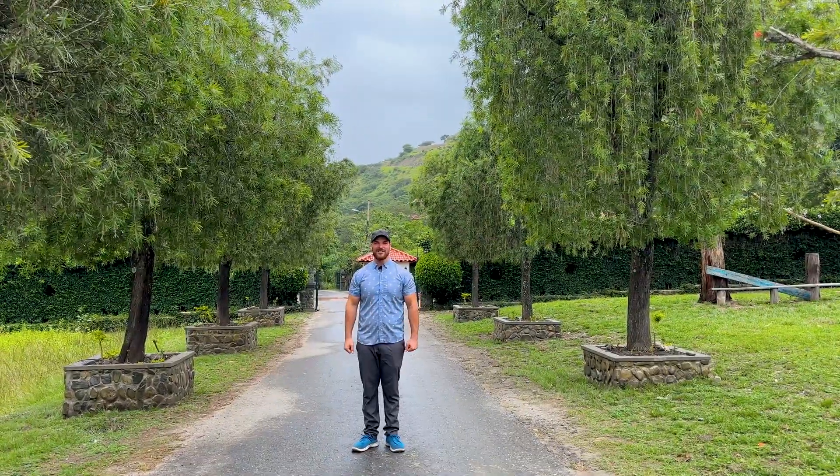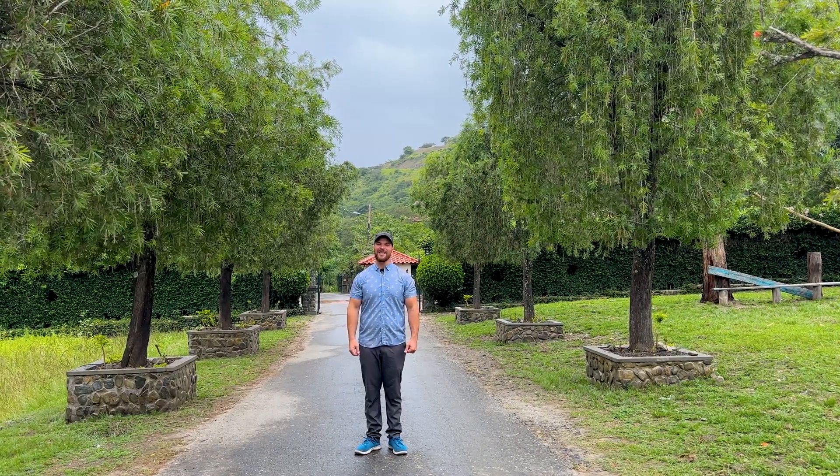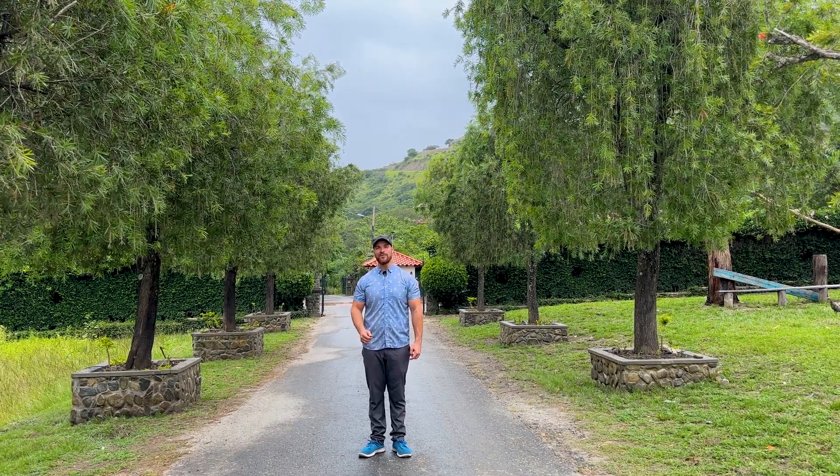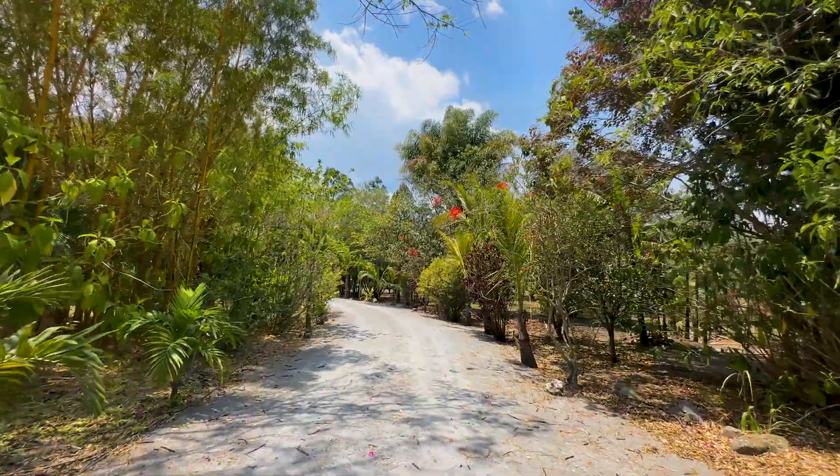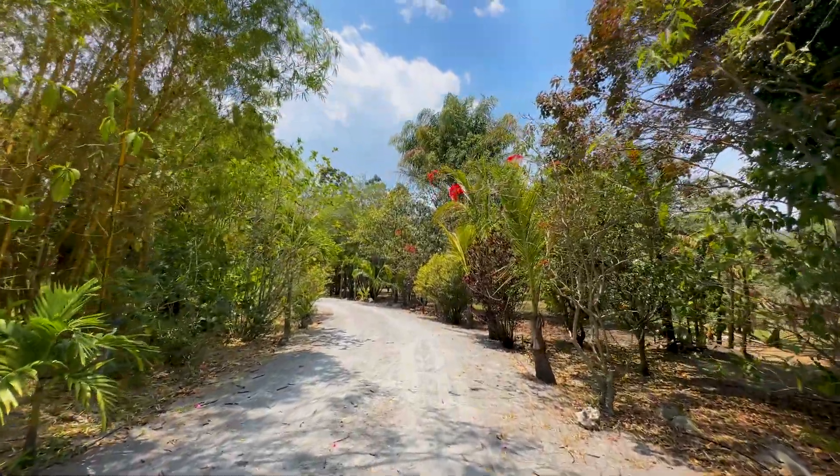Hi everybody, this is Carl from Abundant Living Ecuador, and today we are visiting a beautiful property in gated community Hacienda San Joaquin here in Vilcabamba, Ecuador. As you're coming into this property, you can appreciate the beauty of the nature here in the driveway.